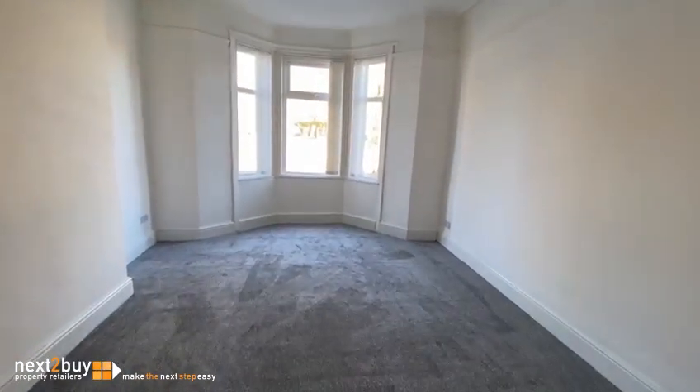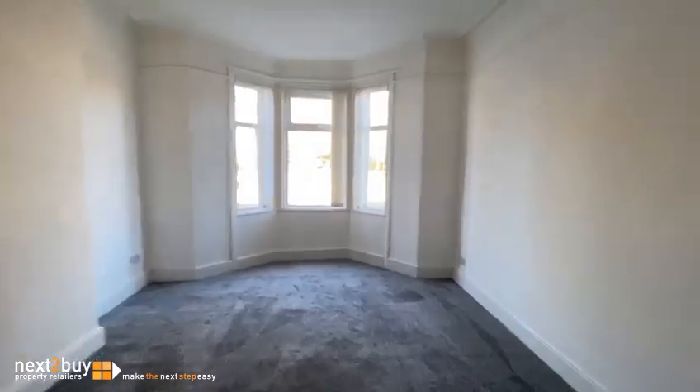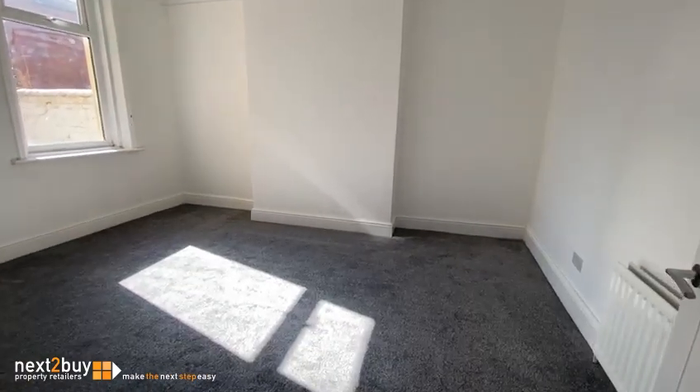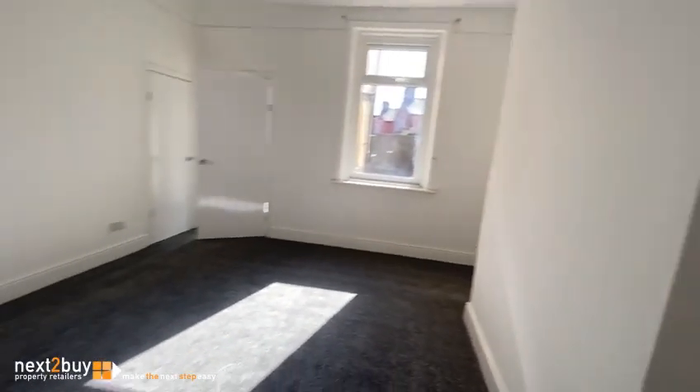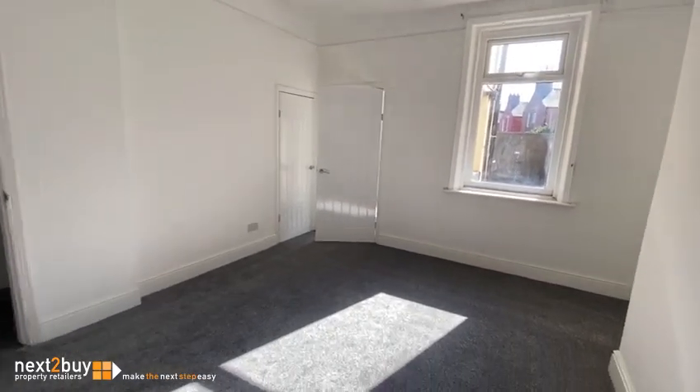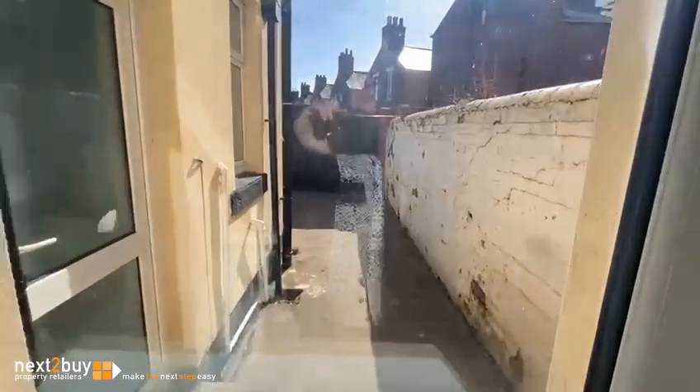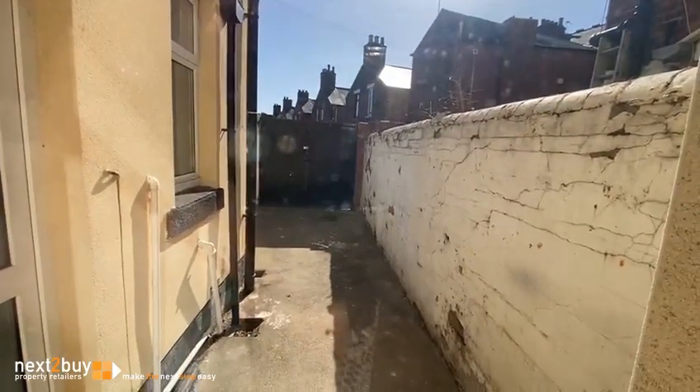White painted walls, great carpet. Dining room — another big room at the rear, again white painted walls and grey carpet. It really is a blank canvas; the house is ready for you to come in and put your own mark on it.